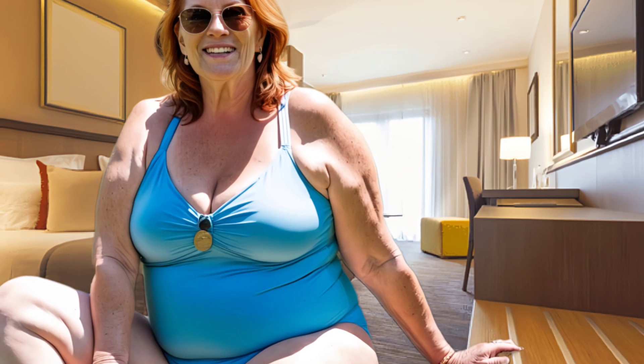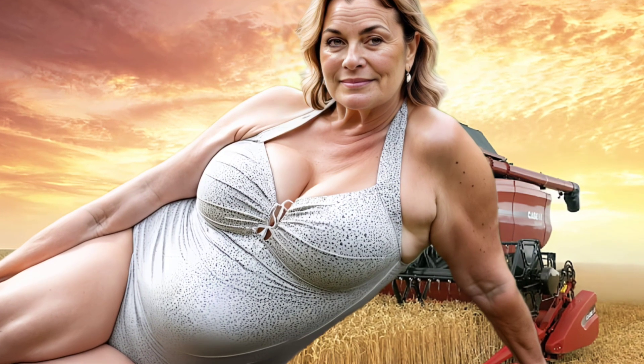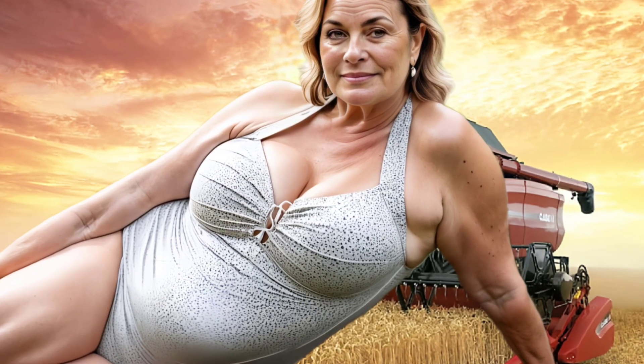Hello friends, welcome back to my YouTube channel. My name is Max, and today in this video I'm going to share natural older women beauty tips. So let's get started. The first area of the face to show signs of aging is...